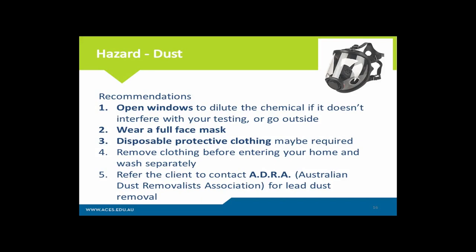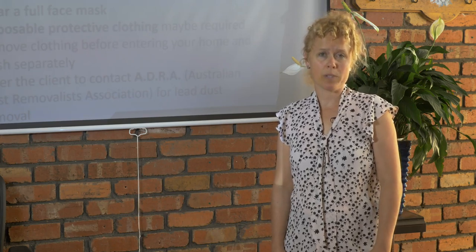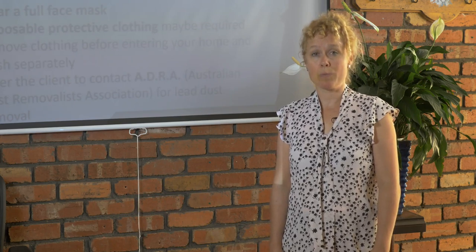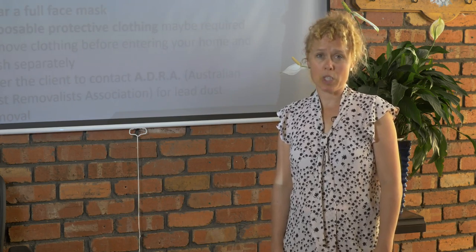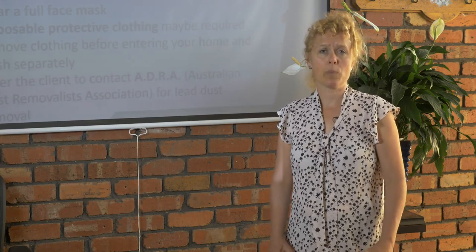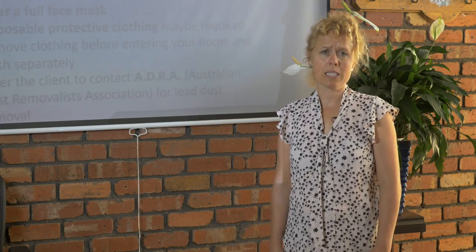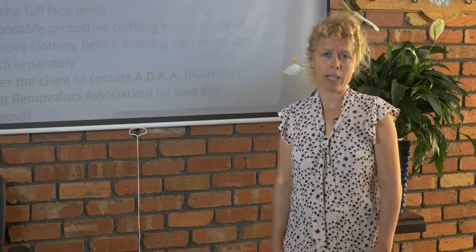Refer the client to ADRA — the Australian Dust Removalist Association Incorporation — which has specific protocols on how to remove lead dust from homes. If a client is thinking about renovating and their house was built before the 1970s, especially if they're pregnant, thinking about getting pregnant, or have young children, it's critical that people move out and they get a professional like ADRA to properly remove that lead dust, because it's incredibly toxic and once it's in the body of a child, it's almost impossible to get rid of and will affect their learning and behaviour.